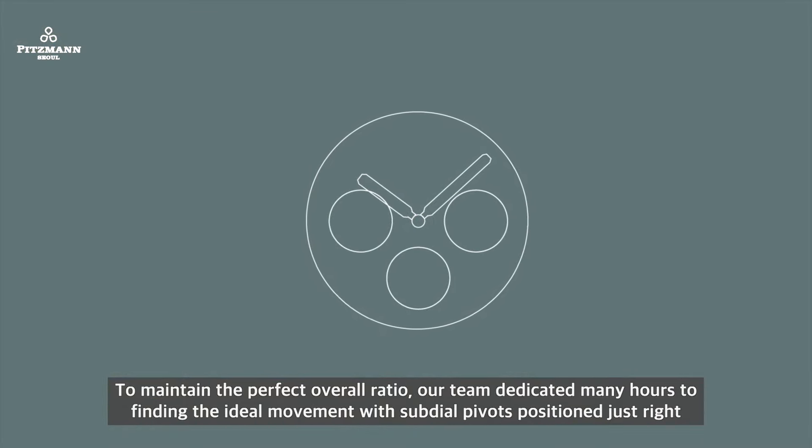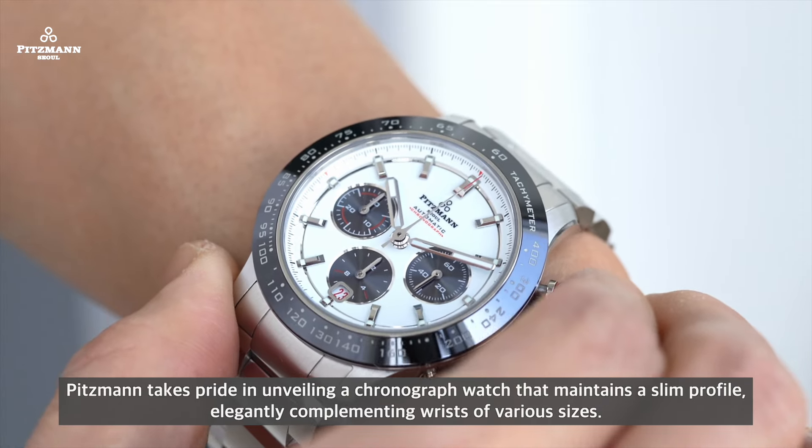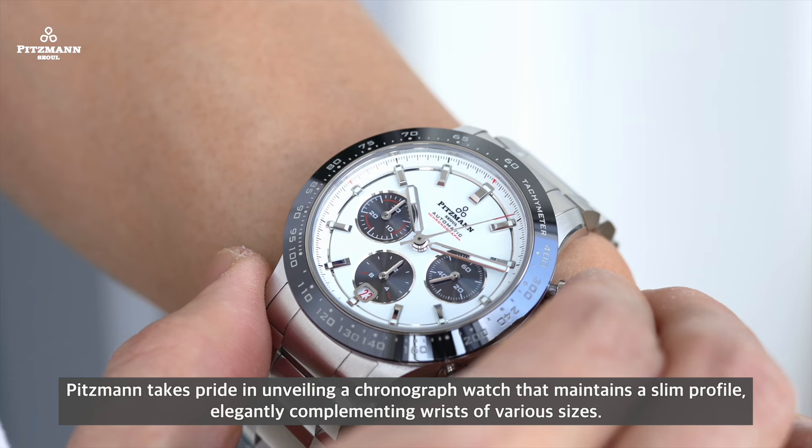To maintain the perfect overall ratio, our team dedicated many hours to finding an ideal movement with sub-dial pivots positioned just right — not too far apart, yet not too close. Leveraging the technological brilliance of the 8R48, Pitzmann takes pride in unveiling a chronograph watch that maintains a slim profile, elegantly complementing wrists of various sizes.